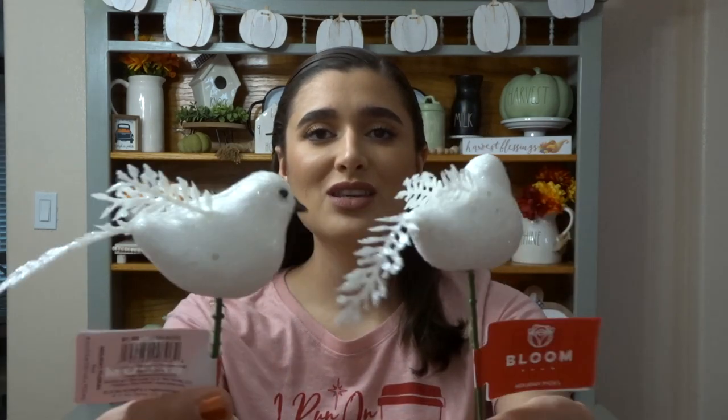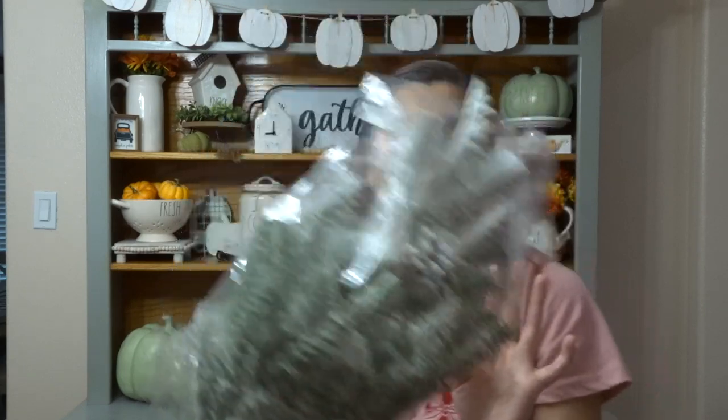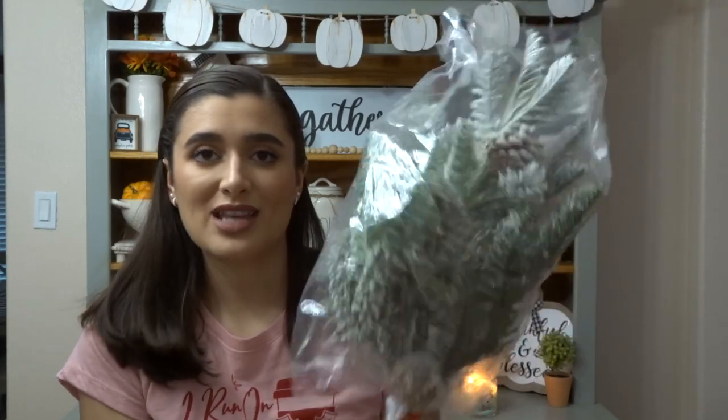The last store is Joann's. I really like going there for their floral — they have really nice arrangements every year. I found these two little white doves for $1.99. When I went in store, everything was 60% off. I have two Rae Dunn red birdhouses that I'm going to put these little guys inside. I also got this huge holiday bush for $9.99 — it's wrapped because it's flocked and I don't want it to get everywhere. It's a very beautiful flocked pick with some pine cones. I thought it was absolutely gorgeous and can't wait to decorate with it.